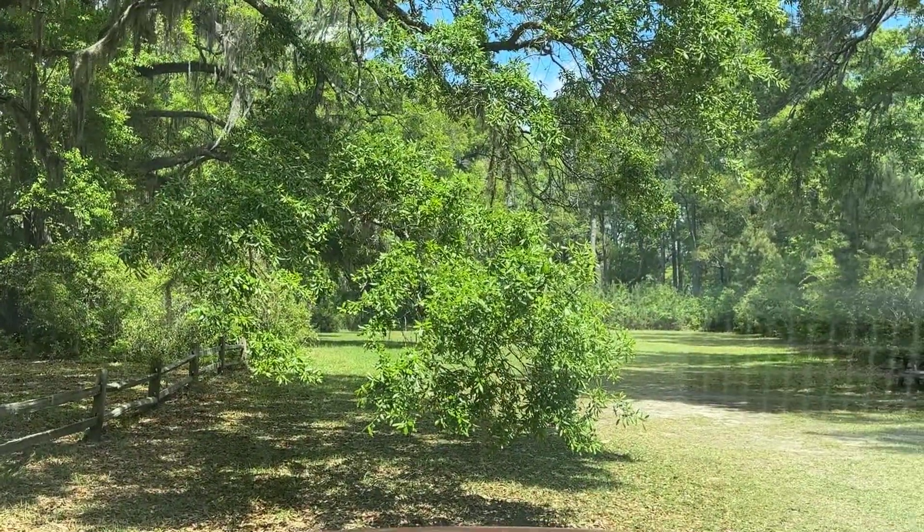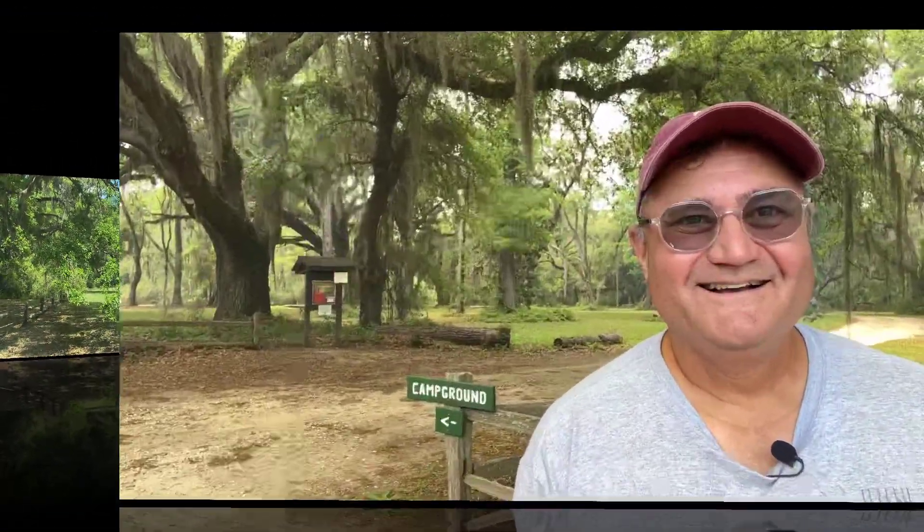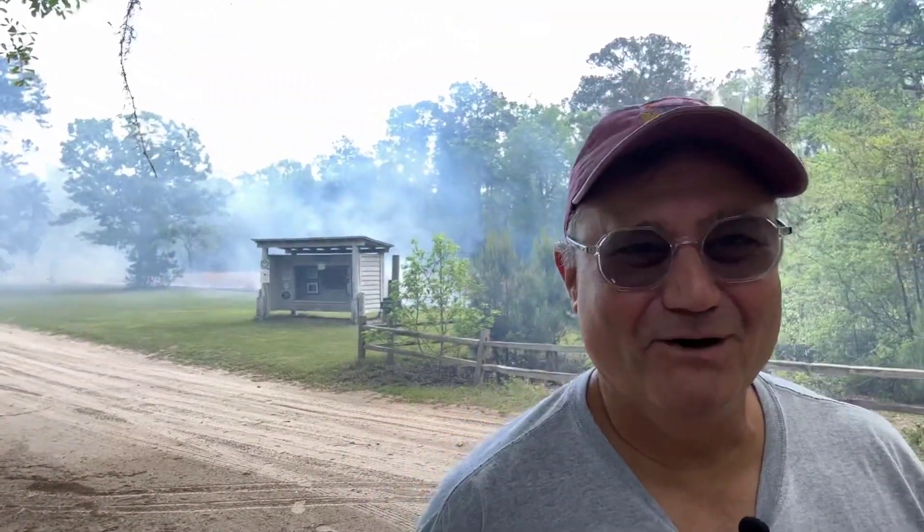This is the parking area right here. Melody and I just arrived at the Santee Coastal Reserve. There is free camping here. Right across the street they just started a controlled burn, so it may get a little fogged up with smoke. You can see all that smoke — that's a controlled burn, folks. They've got some firefighters over there taking care of some brush.